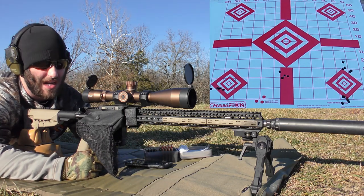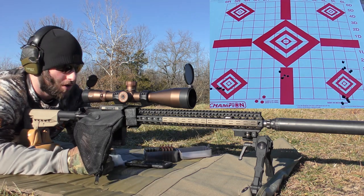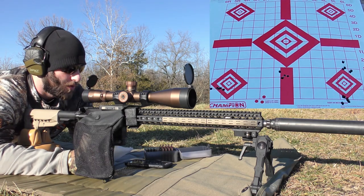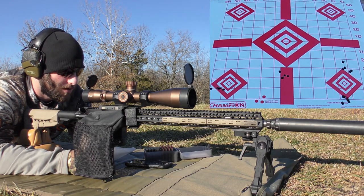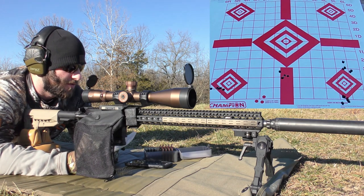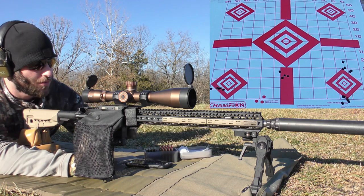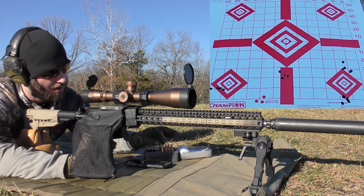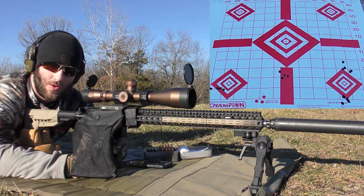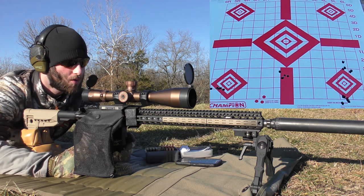We're going to let the barrel cool down a little bit, then move on to the next powder. We're doing half grain increments today. 23.5 grains is going to be our starting load - five-shot groups again - and then we're going to be moving up to 25 grains on the last group. So I'm going to dump the mag, load it up, let the barrel cool down for a little while, and then we'll get started on H-322. Next up: 23.5 grains of H-322.